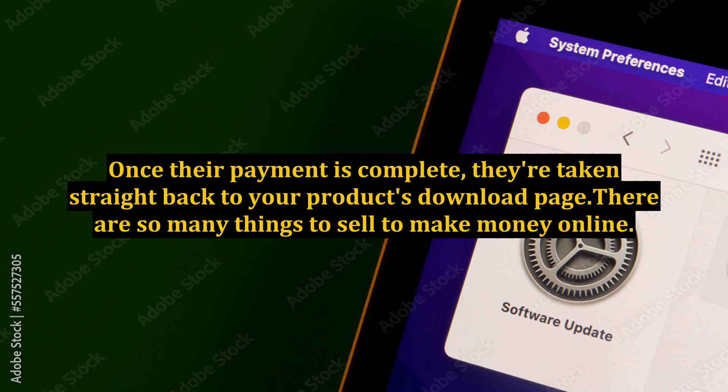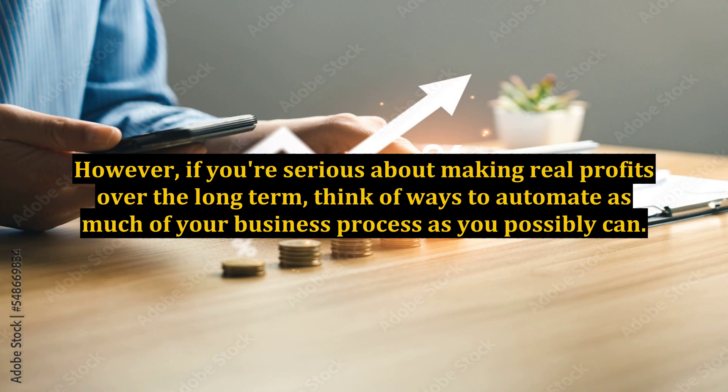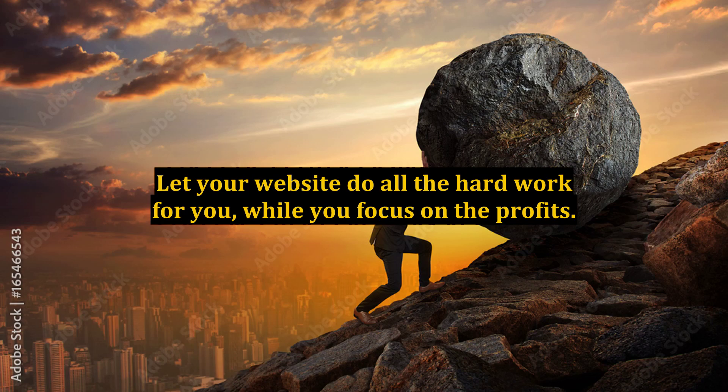There are so many things to sell to make money online. However, if you're serious about making real profits over the long term, think of ways to automate as much of your business process as you possibly can. Let your website do all the hard work for you while you focus on the profits.